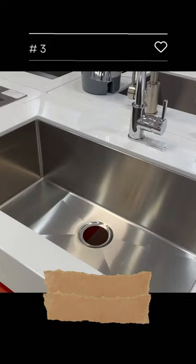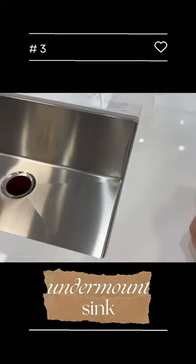For sinks, go for a single basin undermount. It's easy to sweep the crumbs after cooking and it keeps your countertops clean.